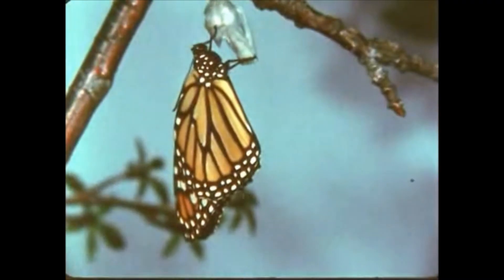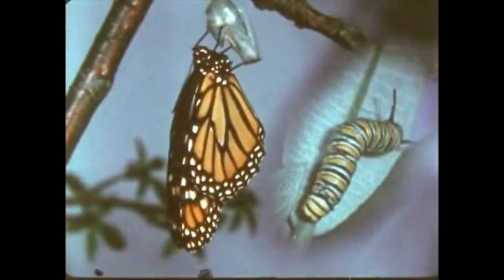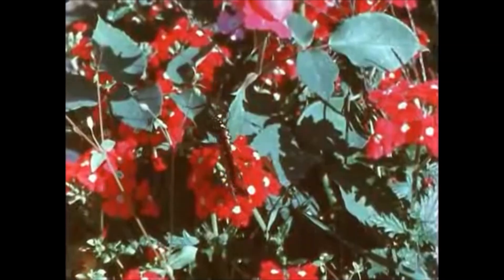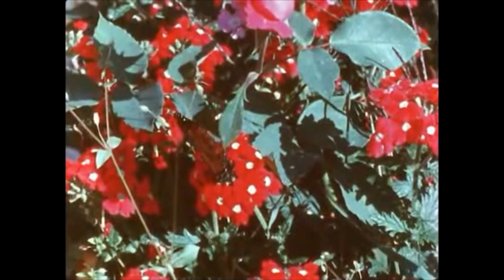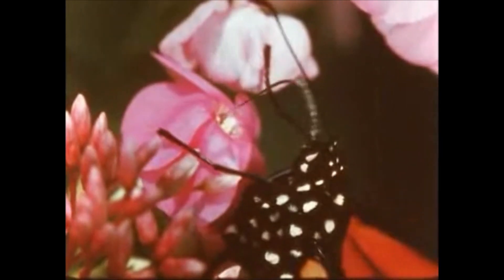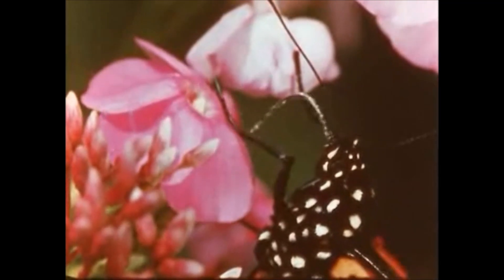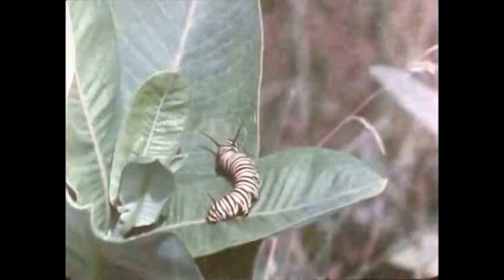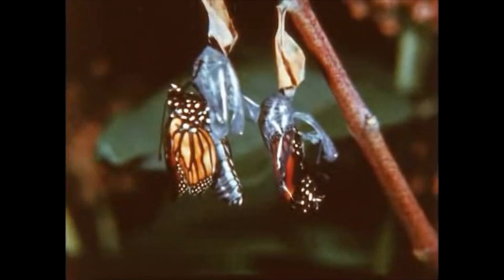In just a little more than a week's time, a lowly crawling caterpillar has changed into this colorful creation. Now its life begins as a butterfly, feeding upon the nectar of flowers and at the same time pollinating them. Eggs laid on the milkweed leaf will begin a new cycle of life for the monarch — one of the most beautiful and interesting creatures in the insect world.